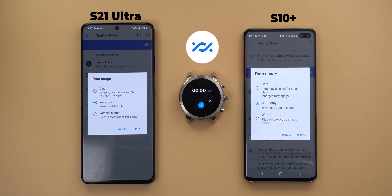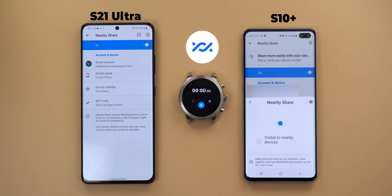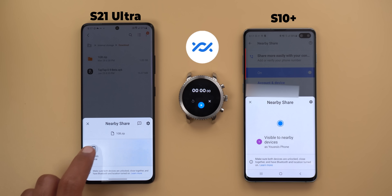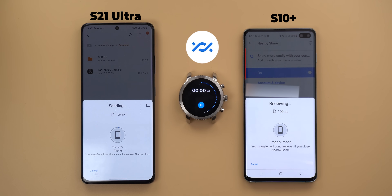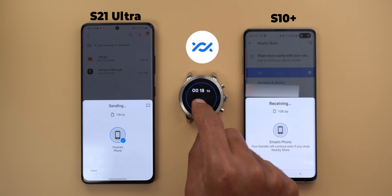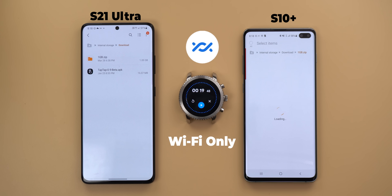Now let's try with the Wi-Fi option. Both phones are not connected to any Wi-Fi network. I deleted any saved Wi-Fi network from both devices to make sure my home Wi-Fi will not be used. With the Wi-Fi option, Nearby Share took 19 seconds, which is still faster than Quick Share by 12 seconds.